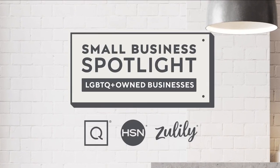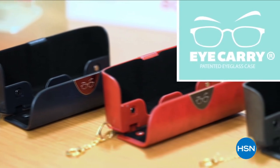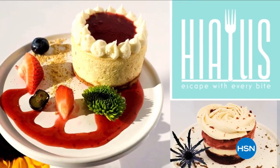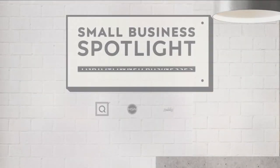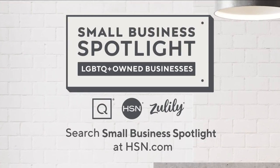HSN and QVC, in celebration of Pride Month, are shining a light on some of the LGBTQ+ owned businesses that are at the heart and home of our communities. Hear their unique stories of inspiration and innovation, and let us help you discover how to support these exceptional small businesses. Search Small Business Spotlight at hsn.com to learn more.